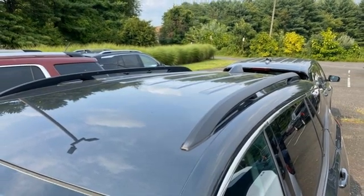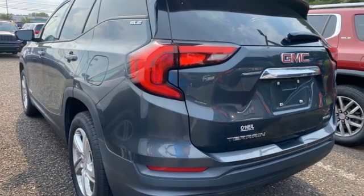Active grille shutters, Apple CarPlay, Android Auto, and a turbo inline four-cylinder engine.